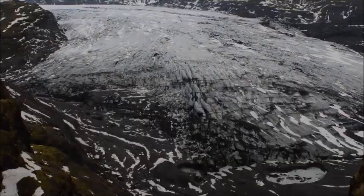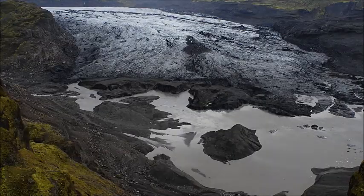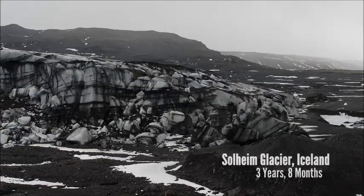Go back a couple years in time — that's where it started. That's where it ended a few months ago. Now down onto the side of the glacier, looking across the terminus, this is what we see.